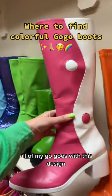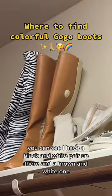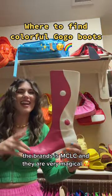All of my go-go's with this design — you can see I have a black and white pair up there and a brown and white one. The brand is MCLC and they are very magical.